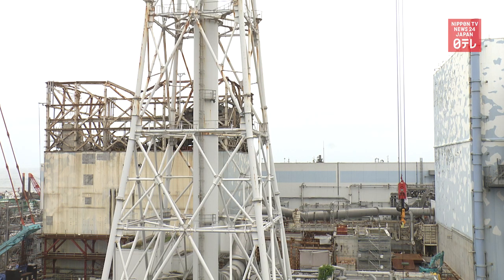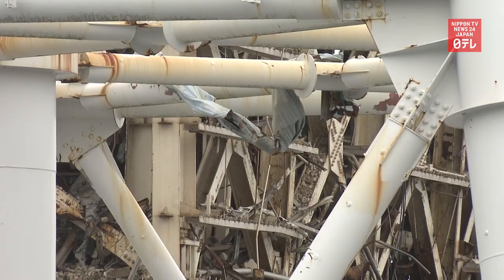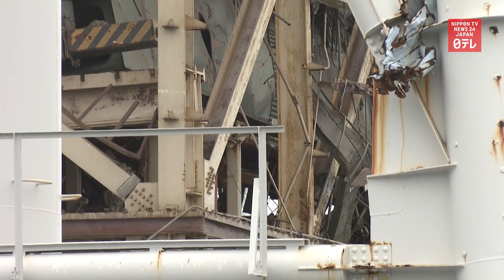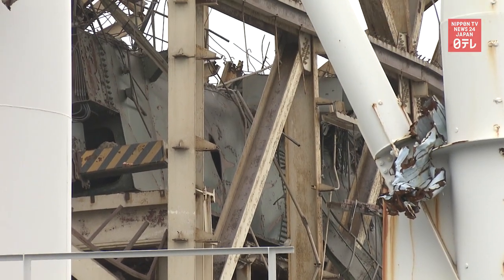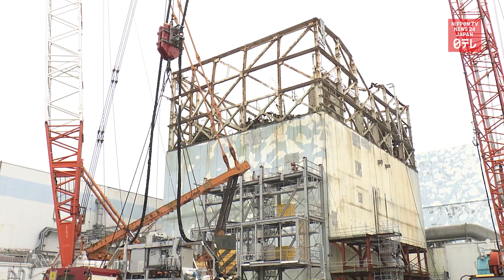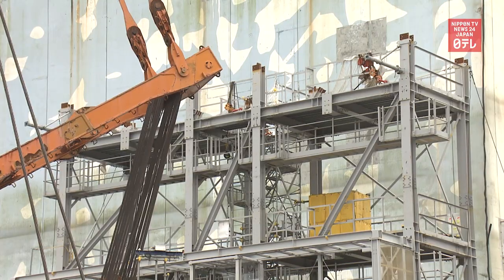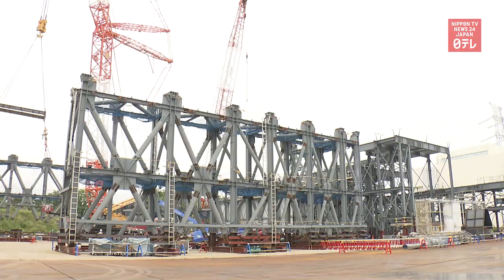Now, only large blocks remain in the upper area, above a spent nuclear fuel pool that contains 392 fuel units. To proceed with the task to remove the large debris, workers are building a new cover for the reactor building.